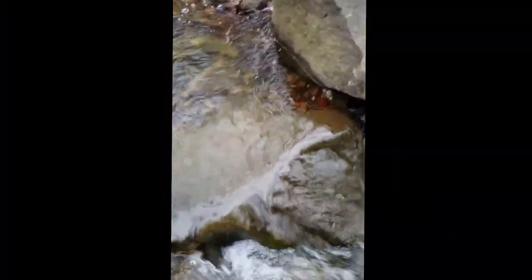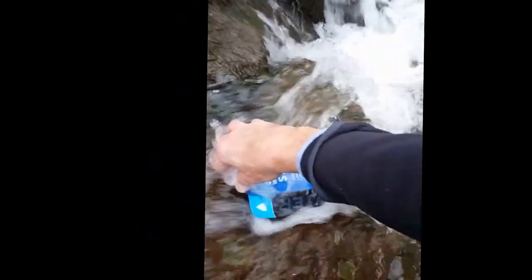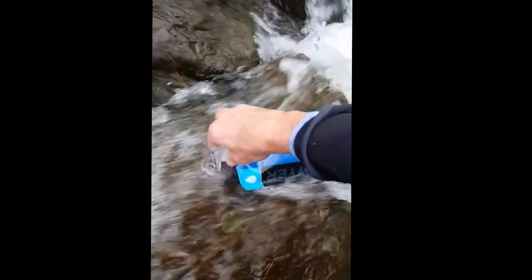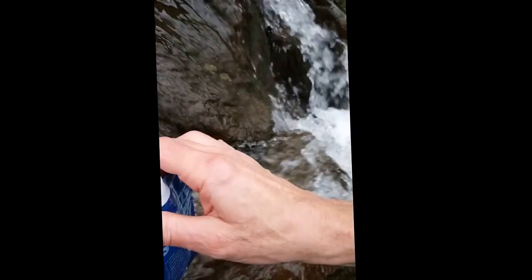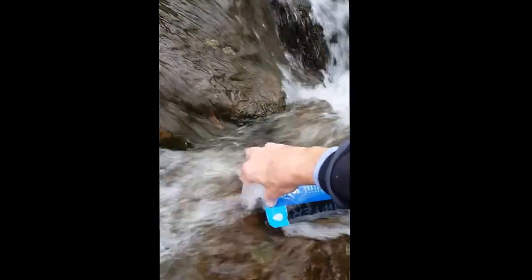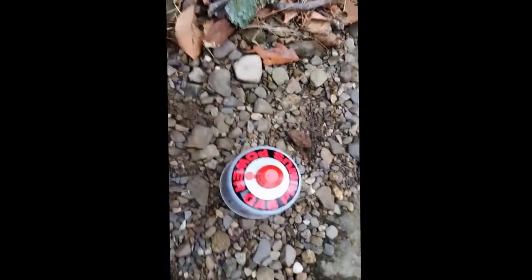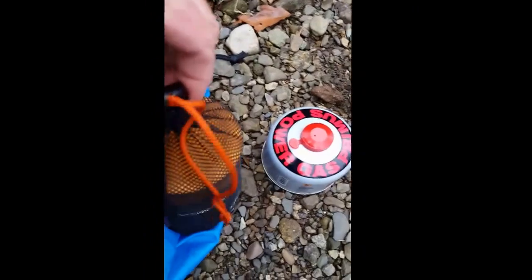I'm going to get some of this water. I'll use the Sawyer Squeeze — dip the bag in, fill it up. Would you be able to drink it straight? Maybe, but I won't. I'm going to filter it. I'll set it aside over here; I'm thinking about making a quick cup of coffee.